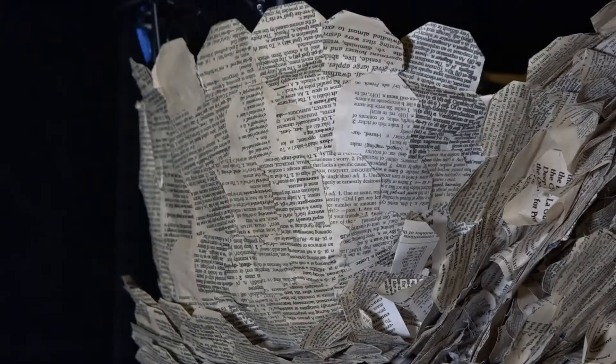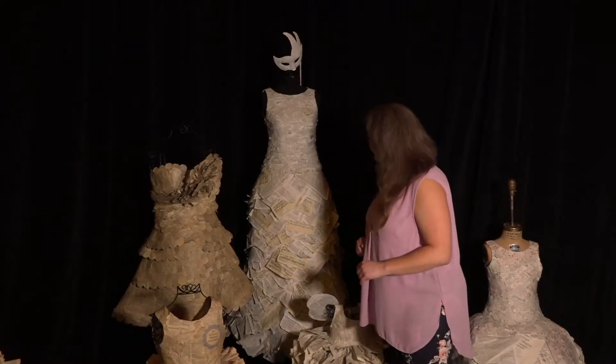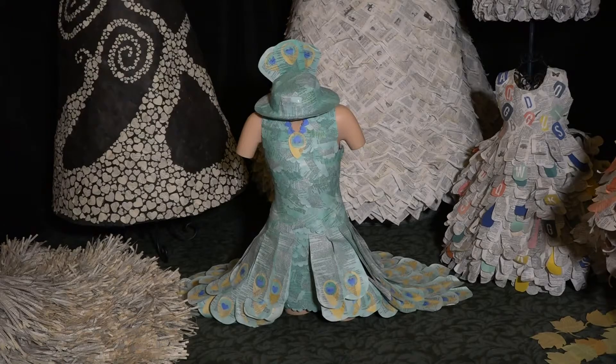Instead, Rebecca — with this being her third year entering the event — gives her older sister advice: 'Take it in. Enjoy it. Let yourself enjoy it.' Dictionary dresses versus a serpent: 'We both think the other one's going to win.'